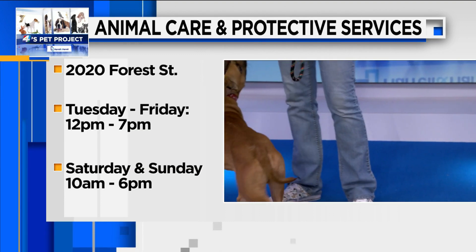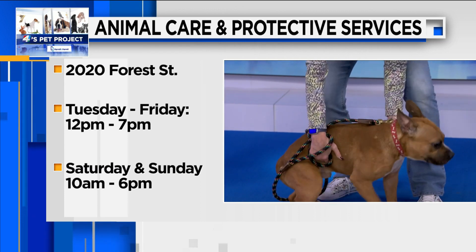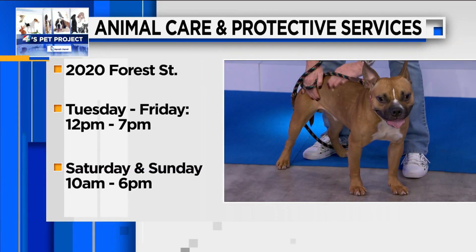To adopt Cashew, stop by Animal Care and Protective Services, located at 2024 Street. They're open from noon to 7 p.m. Tuesday through Friday, and from 10 a.m. to 6 p.m. Saturday and Sunday.